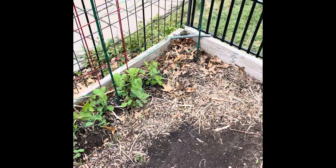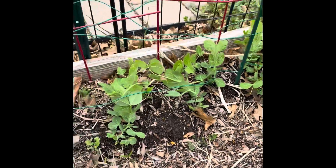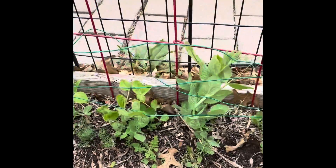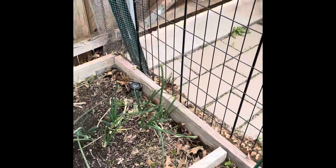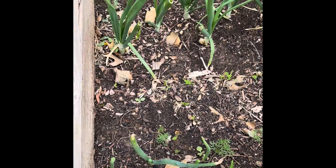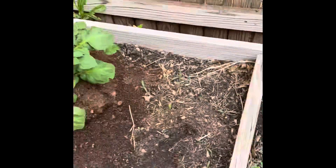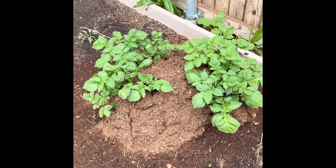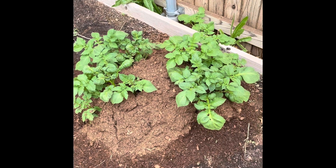Here's a garden update. May 1st, 2022. The peas are doing really well. I just put in this wiring so they can grab on and crawl up this reinforced fence. There are some carrots growing. These are green onions at the bottom, onions in the middle, and then more carrots. This is my potatoes — I put a big mound over it to encourage potatoes to grow on the top instead of deep below.